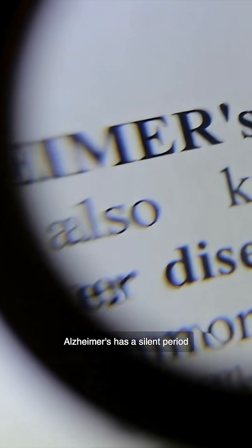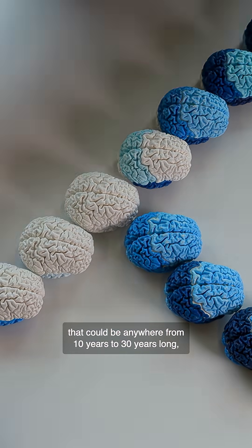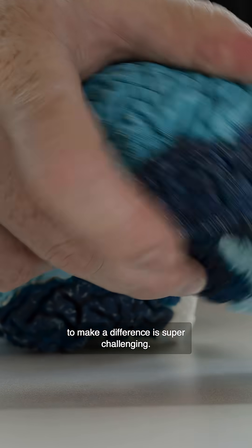Alzheimer's has a silent period that could be anywhere from 10 years to 30 years long. So just identifying people who have the disease early enough to make a difference is super challenging.